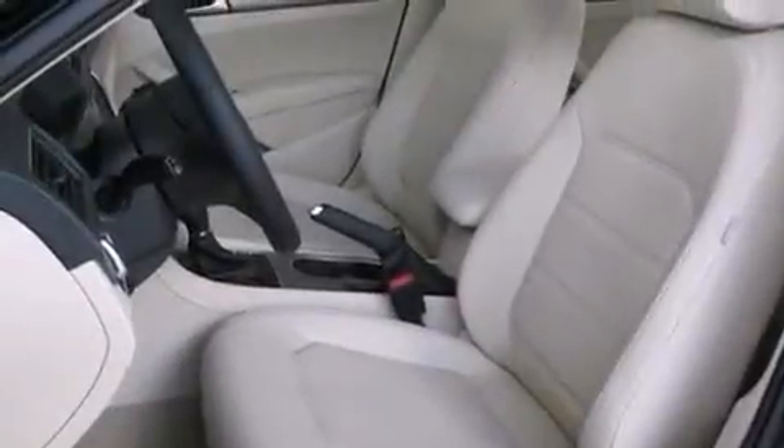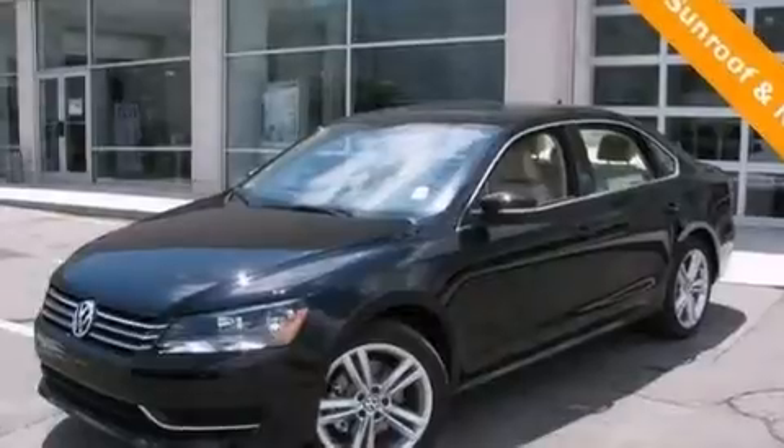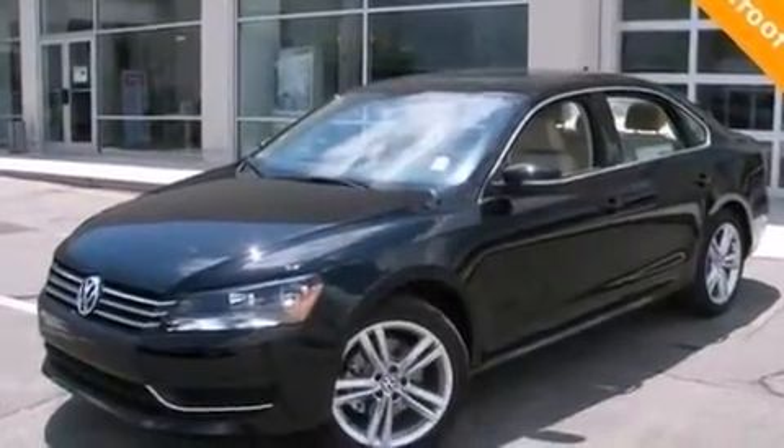Also included are rear seat child-proof door locks, a pass-through rear seat, an auto-dimming rear view mirror, front and rear reading lights, and an auxiliary power outlet.